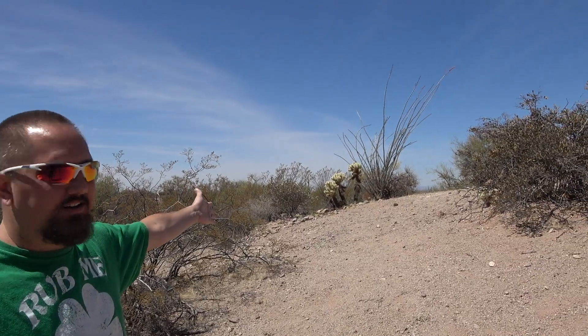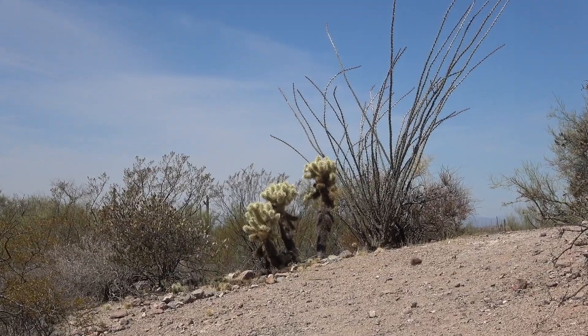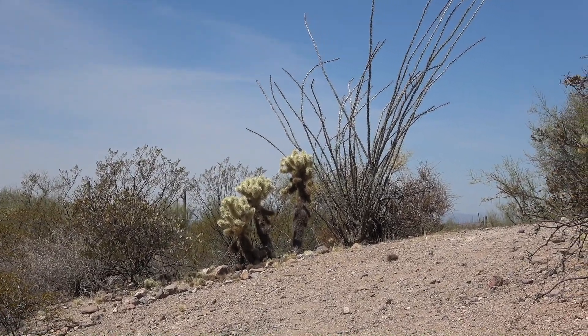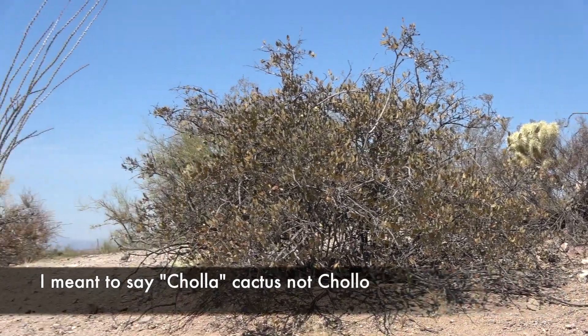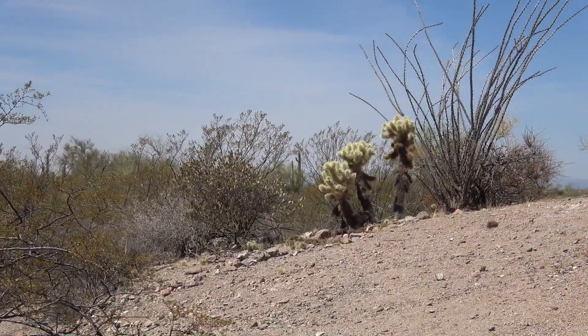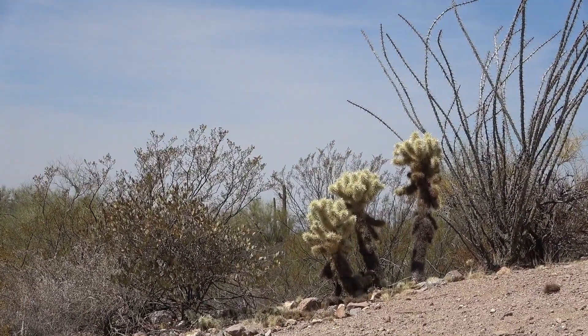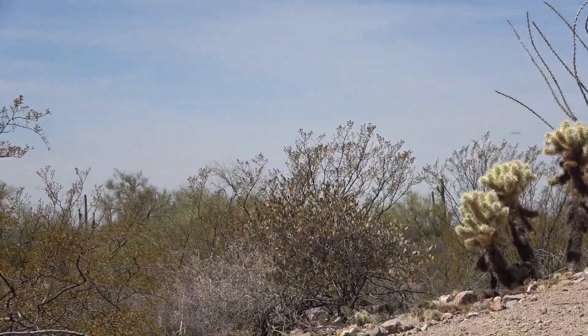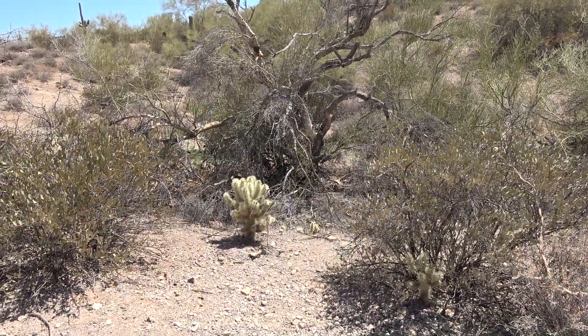The cactus that you see over here, and there, and some even behind us, are called Cholla Cactus — or Cacti for many of them. These are also known as the Jumping Cactus. Why are they called the Jumping Cactus? They don't literally jump around, but if you get too close to them — about three feet — they actually have the ability to launch their needles, giving the appearance as if they were jumping at you and sticking you. They're very painful and not supposed to be sucked out, so just be aware.